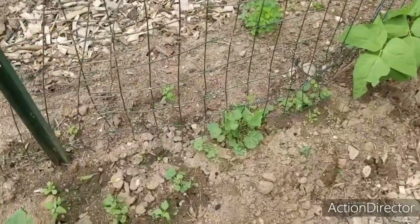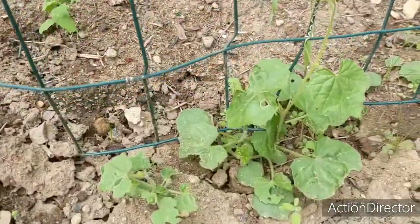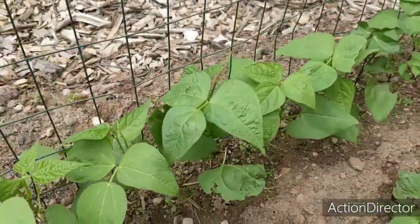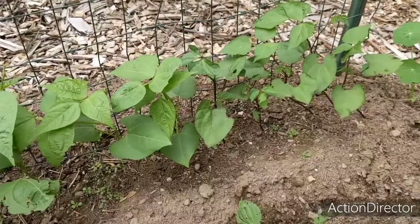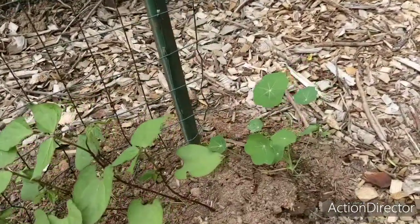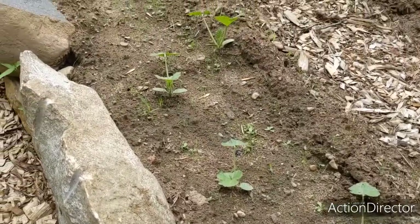Brown Russian is doing well — this plant looks pretty good. My Boston pickling — I only have a few plants of those. My gherkins are starting to climb. And of course my beans — it looks like they're starting to climb as well, which is exciting. My nasturtiums that I planted on the end are doing well.